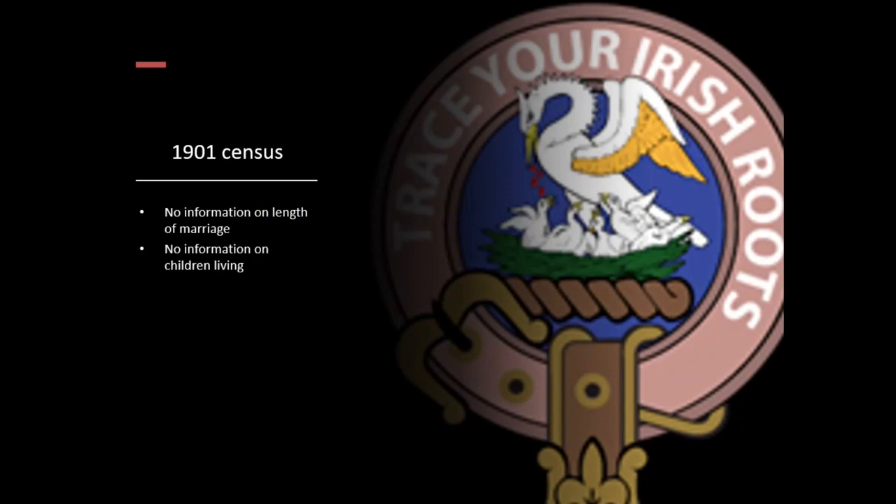Now, the 1901 census — so we've had the 1911 census where we looked at the streetscape. But what's happening with the 1901 census? We have no information on the length of marriage, no information on children living. In the 1911 census, you can see whether it's the first or second marriage — people would marry quite quickly after a spouse died, as they would not have people to mind children otherwise, so they moved on fairly quickly.